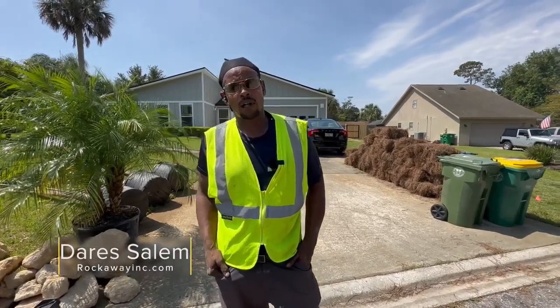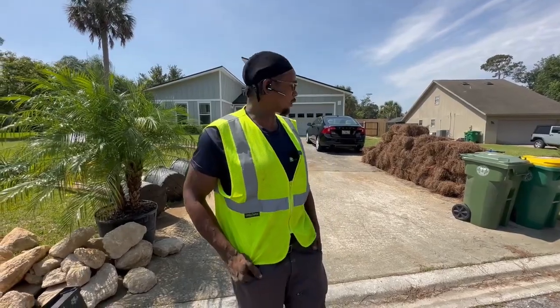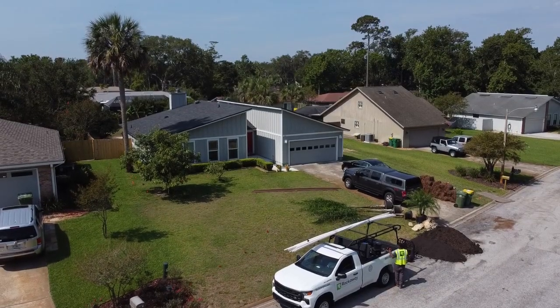Hello everybody. My name is Dar. I'm an irrigation production specialist here at Rockaway. I'm at this residential home at Jacksonville Beach — this is the Cantrell residence.